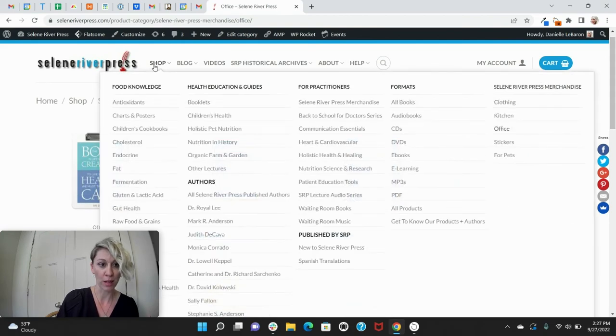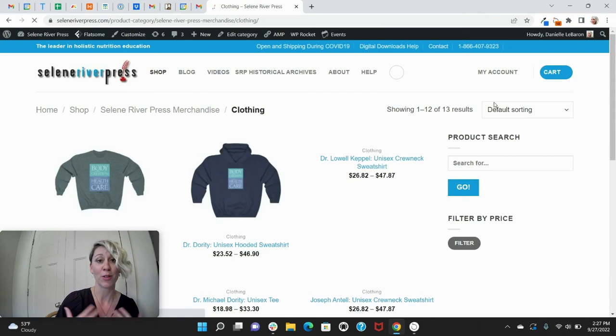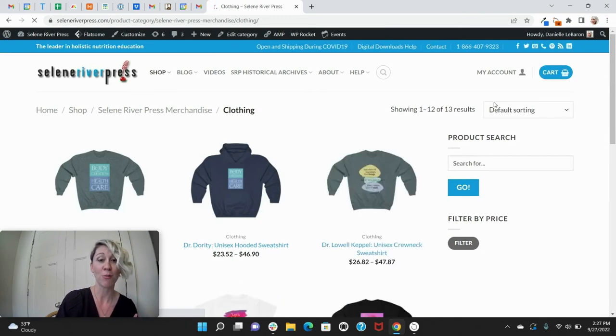For some products like clothing, you're going to have to select a few more options — for example, the size — but we can even do different colors, which is really fun. Sweatshirts, t-shirts, you can pick different colors that you want. This is a great way to get out there with your patients and friends to share some of the knowledge that you love, or for yourself to tote your own SRP swag because you know and love SRP.